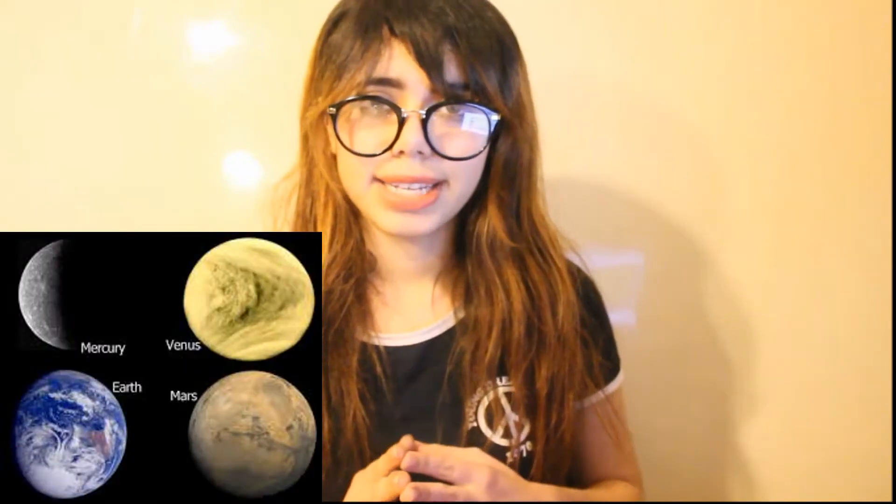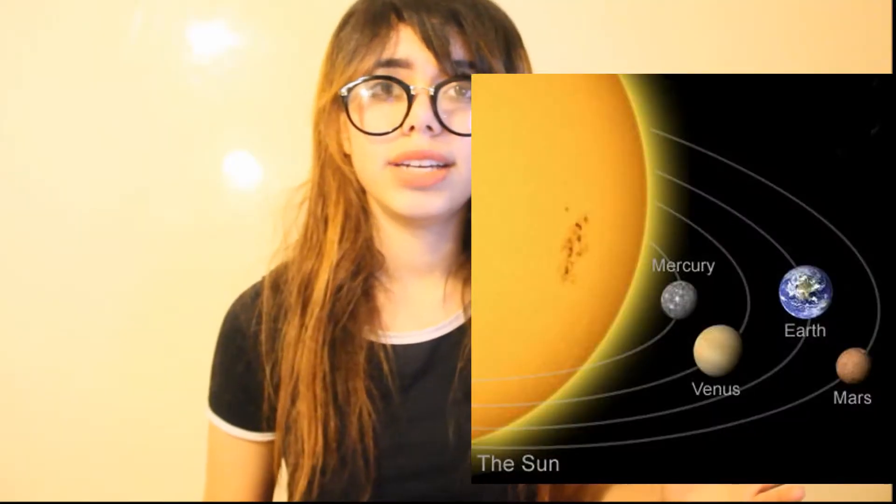Some of these materials became big enough to form spheres, which became planets and dwarf planets. Rocky planets like Earth formed near the sun, because icy and gaseous material couldn't survive close to all that heat. Gas and icy material collected further away, creating the ice and gas giants.